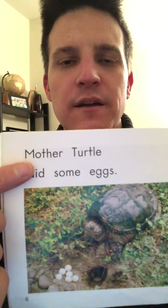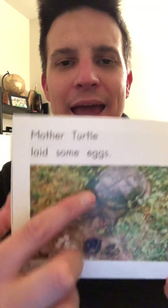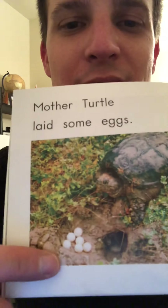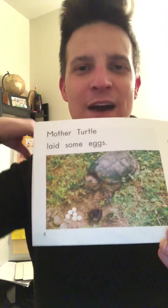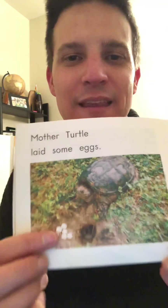Now let's check: Mother turtle laid some eggs. That's right, it's a turtle. Give yourself a pat on the back if you figured that out — T, turtle. And there are the eggs.